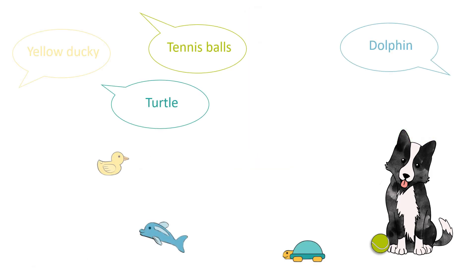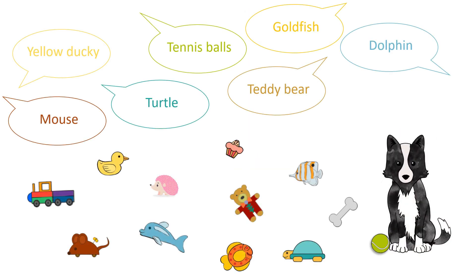Some dogs can accumulate a vocabulary of hundreds of toy names. How do these gifted word learner dogs accumulate their impressive vocabularies?